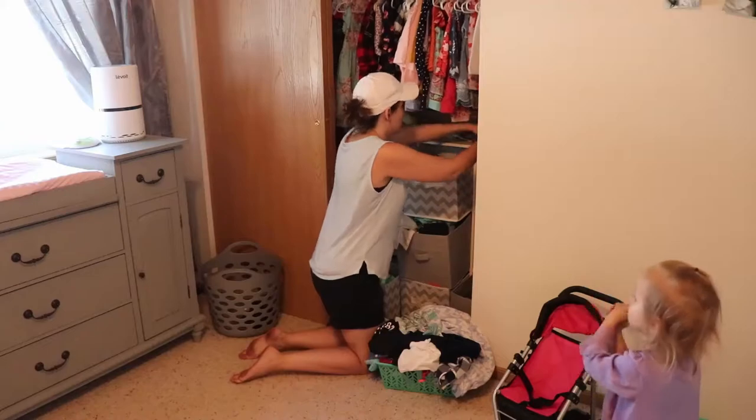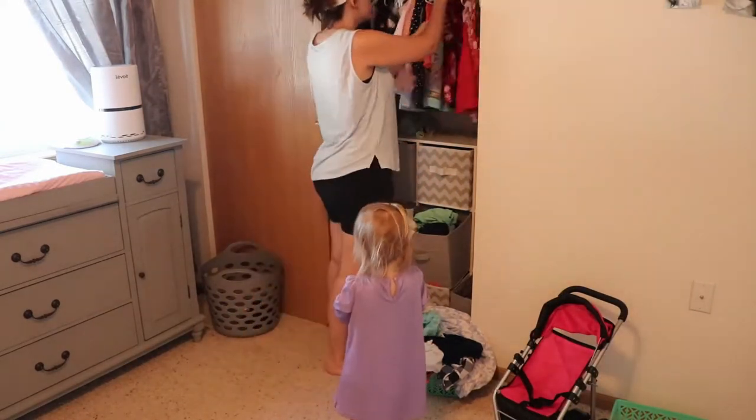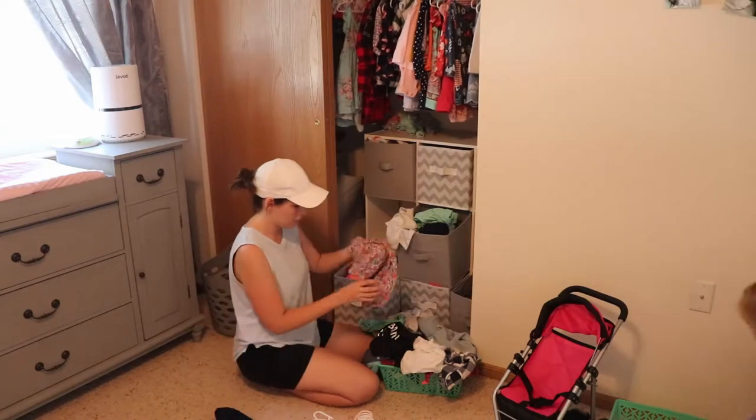Now I'll tackle this much-needed-to-be-cleaned closet — I don't even know what I'm saying, it's really late right now. Bear with me guys, let's clean this closet.